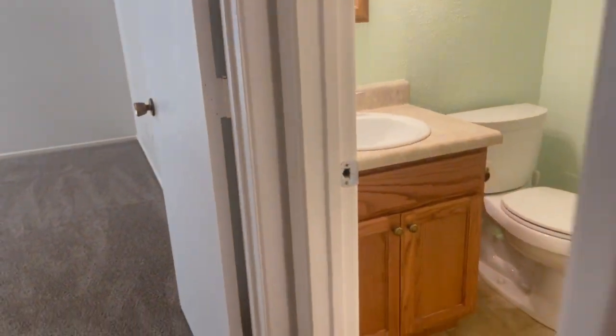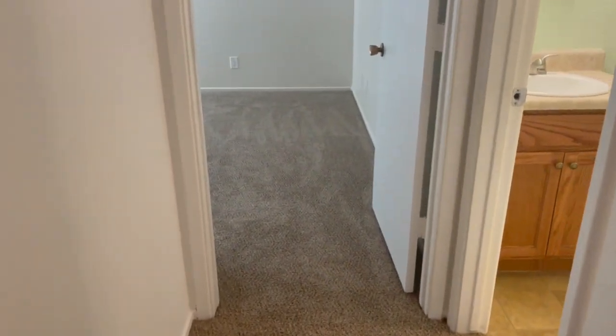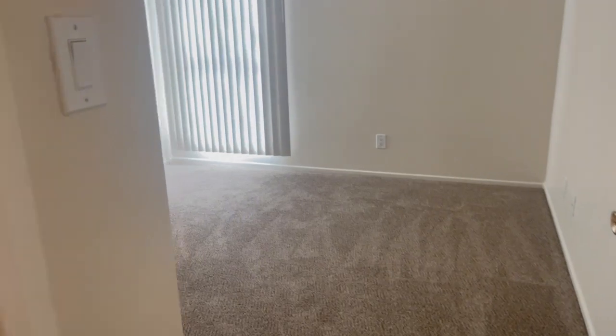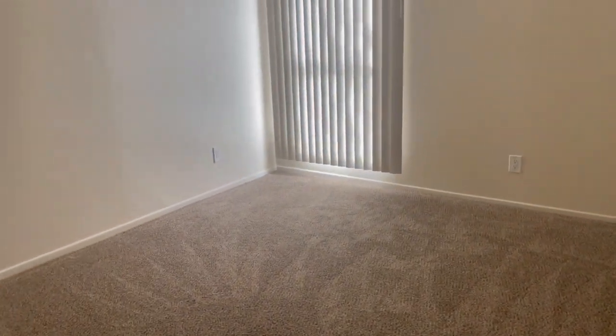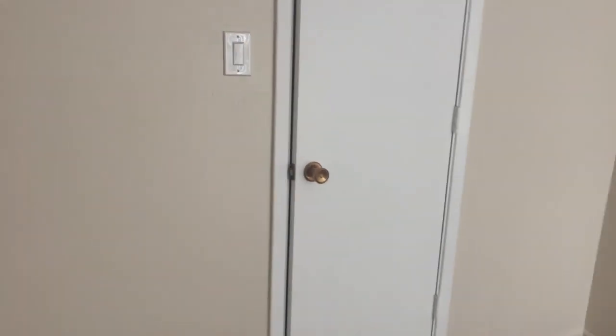Here in the other hallway — this was the first hallway we went down. Storage there at the end of the hall, and then the guest bathroom. This is going to be the second of two bedrooms — really nice size, and a really nice size closet.